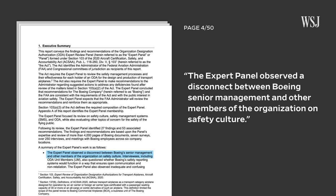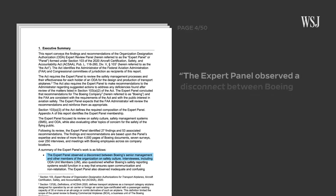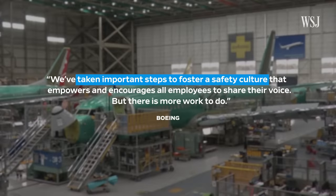Boeing has said it's made changes to prevent such interference, but a recent FAA panel's report said there are still opportunities for retaliation to occur. And there is a disconnect between Boeing's senior management and other members of the organization on safety culture. Boeing said it has taken steps to foster its safety culture, but there is still more work to do.